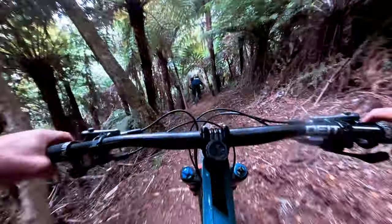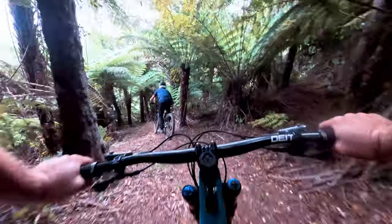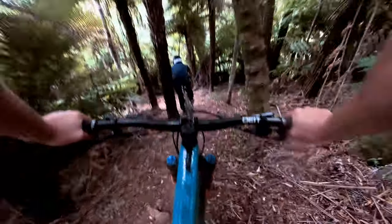This is just dug last week, this bit here. There's a little double at the end of it — see if Rich pulls for it. Oh, you can pull there. It's pretty rowdy. Check it out in practice.